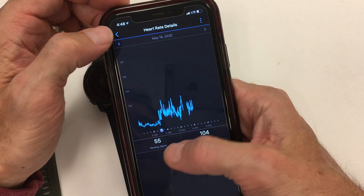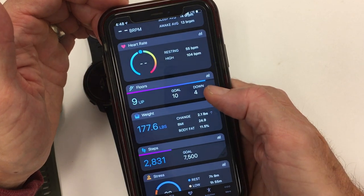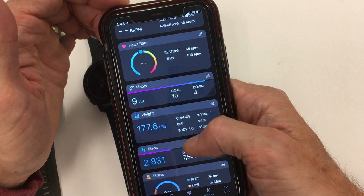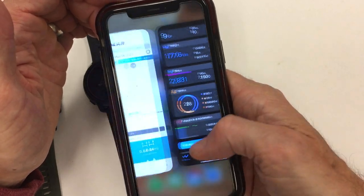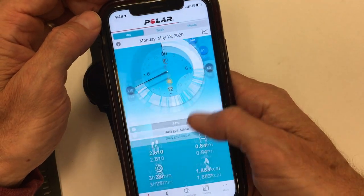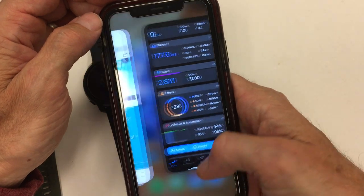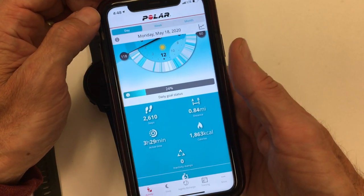It just takes a second but shows you your resting and your high for the day. For floors, you can obviously count your stairs on Garmin, which it doesn't account for on the Polar system. I also have it tracked to a weight scale, which is another added benefit. You have your step goal and you can see your steps here as well — around 2,600 to 2,800 steps. It always comes in within a relatively similar amount, so there are no big differences there.